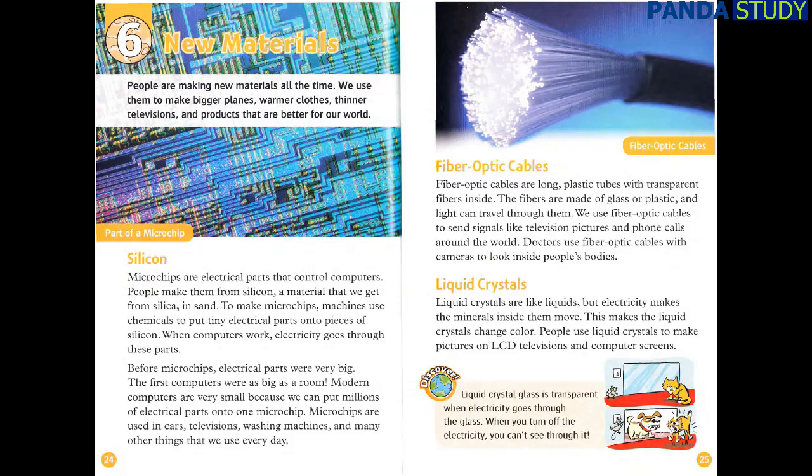Fiber-optic cables are long plastic tubes with transparent fibers inside. The fibers are made of glass or plastic, and light can travel through them. We use fiber-optic cables to send signals like television pictures and phone calls around the world. Doctors use fiber-optic cables with cameras to look inside people's bodies.